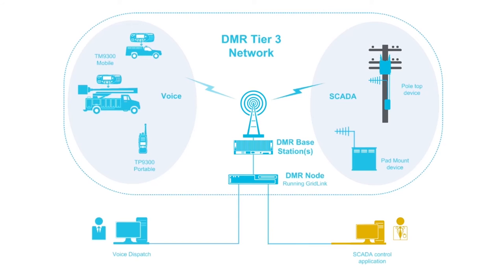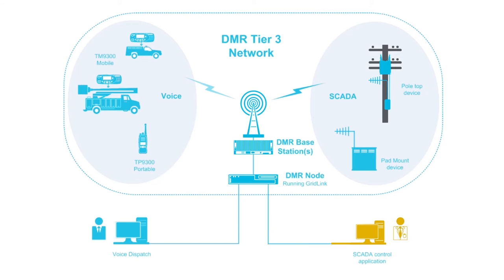All that's required is to connect the Tate TD 9300 to your RTU so it can relay commands and information between control and field devices.